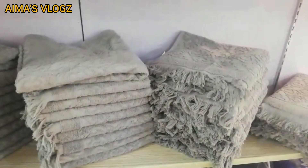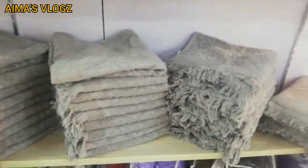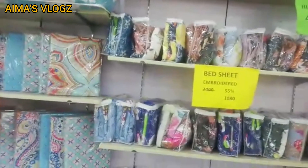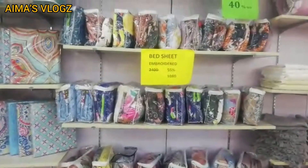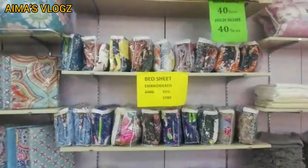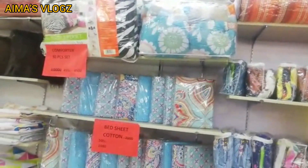You will get a reasonable price compared to the bazaar. We are offering a flat 50% off — the fabric is guaranteed. This is bedding at a flat 50% discount. The rate is 2,400 and you will get a flat 50% off. This is a high-home milky brand.